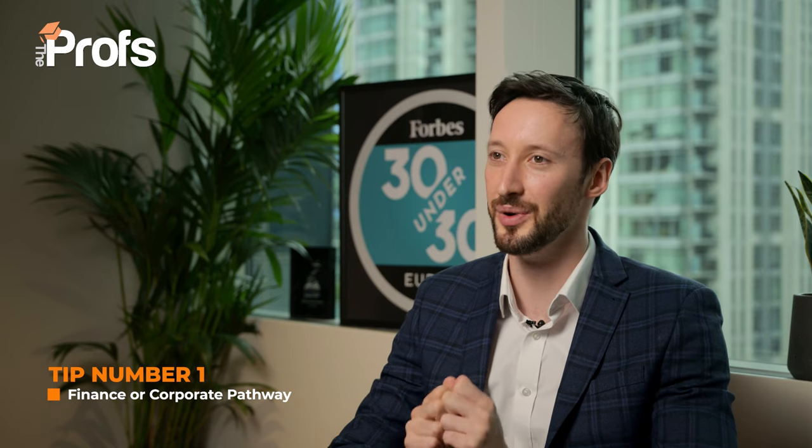My number one tip for UCL's Master in Management is to decide which pathway you are going to take. There is both a corporate and a finance pathway. The corporate pathway is the standard management course, and the finance pathway is something that I always advise students to look at very carefully.